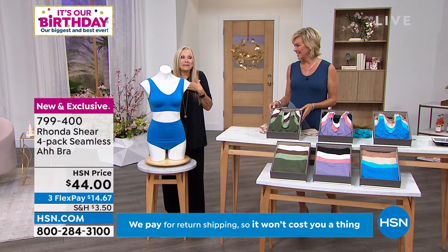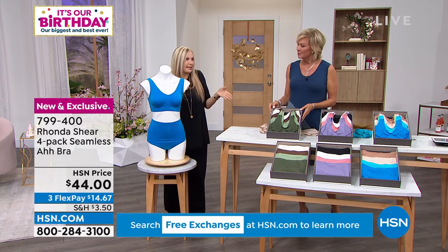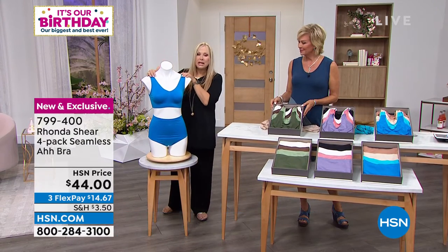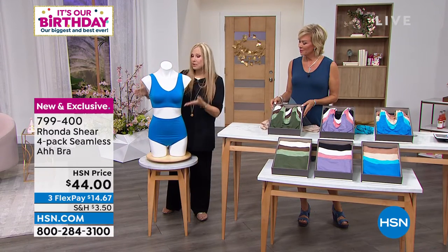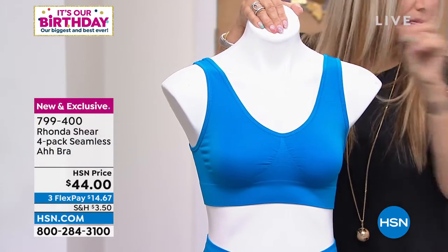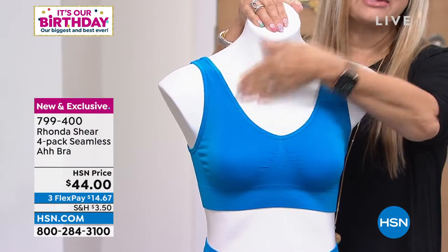I've been kind of obsessed with blues and greens. You can wear them alone by themselves, or put one on top of the other. This one does not come with pads, but if you take a pad and put it right next to your skin — if you've picked up any of my other bras — it will stay.